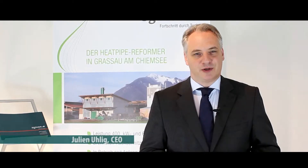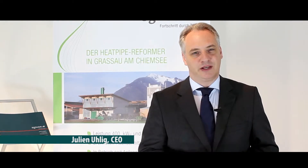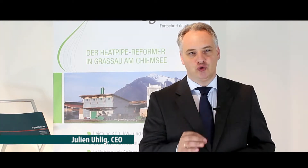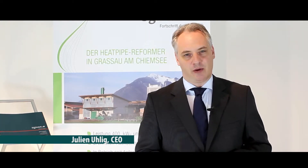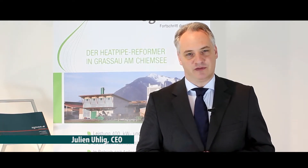Welcome to Acnion. My name is Julien Ulich. We believe that in times of global population growth and constantly rising energy demand, using regionally available biomass and organic waste is the key to a sustainable energy future.